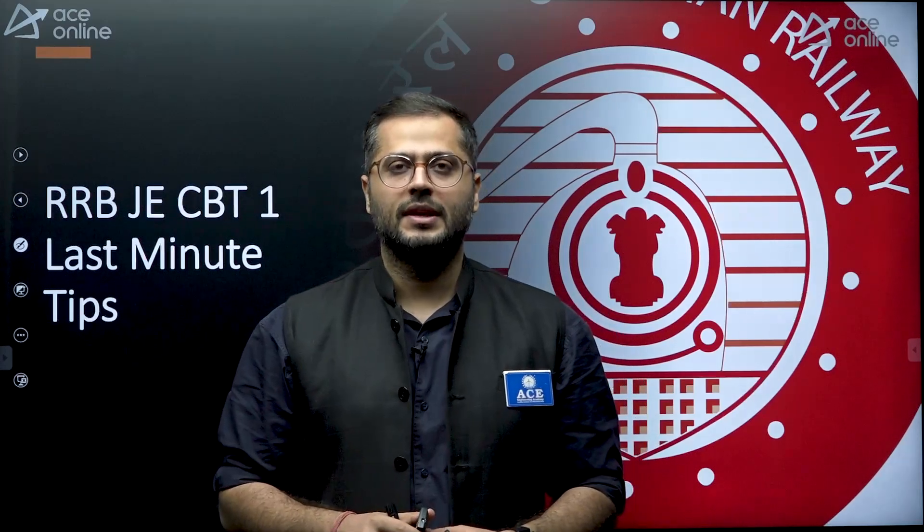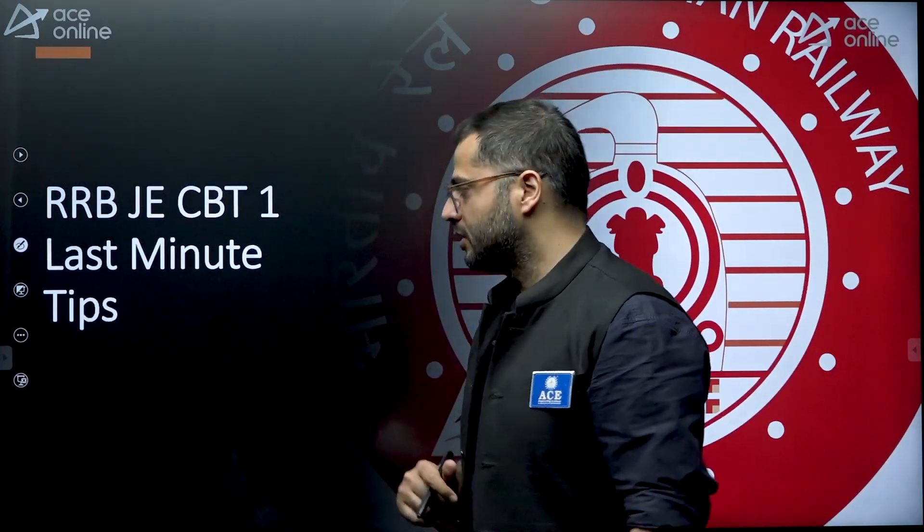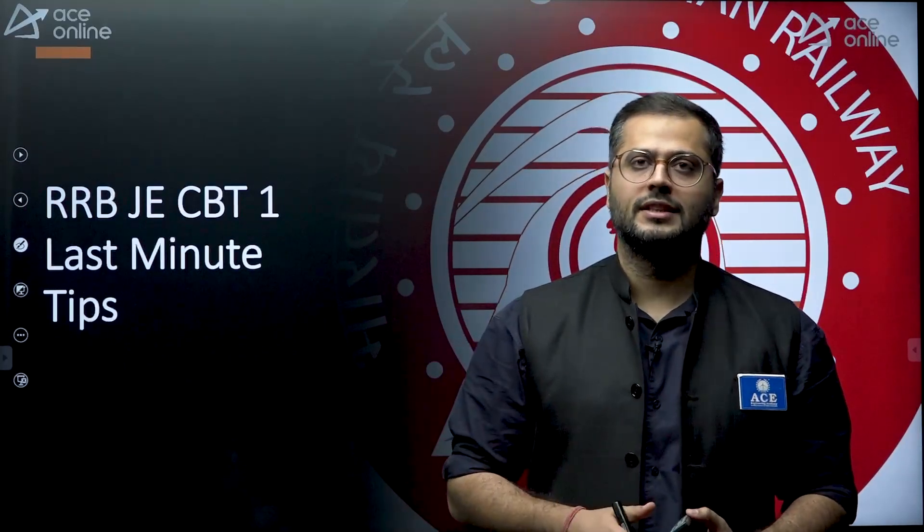Hello everyone, welcome to Ace Learning Academy's YouTube channel. My name is Arjun Jhabra, I am a faculty at Ace Learning Academy. In this session, we will be discussing about what are the last-minute tips for a CBT-1 examination for RRB and JE.